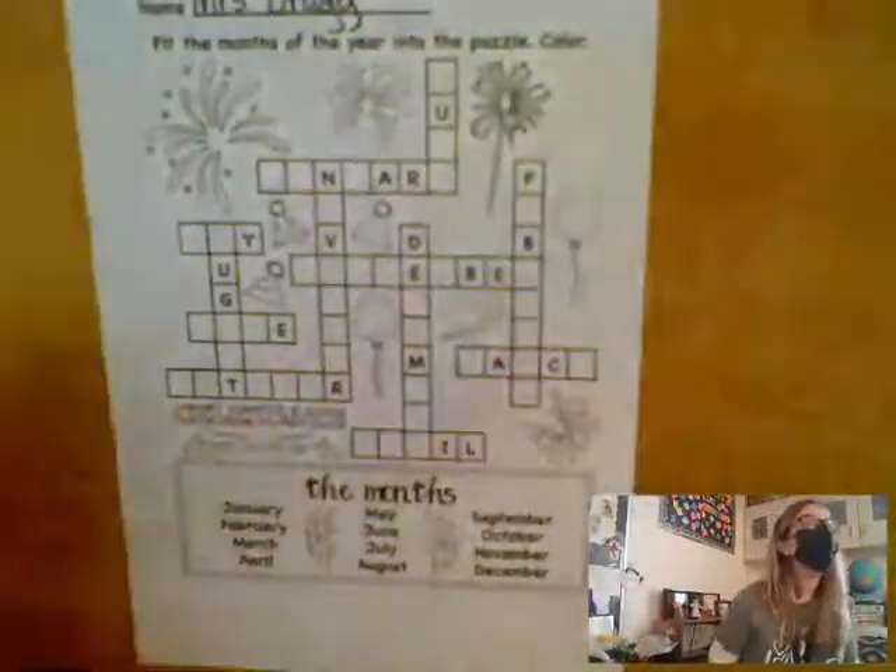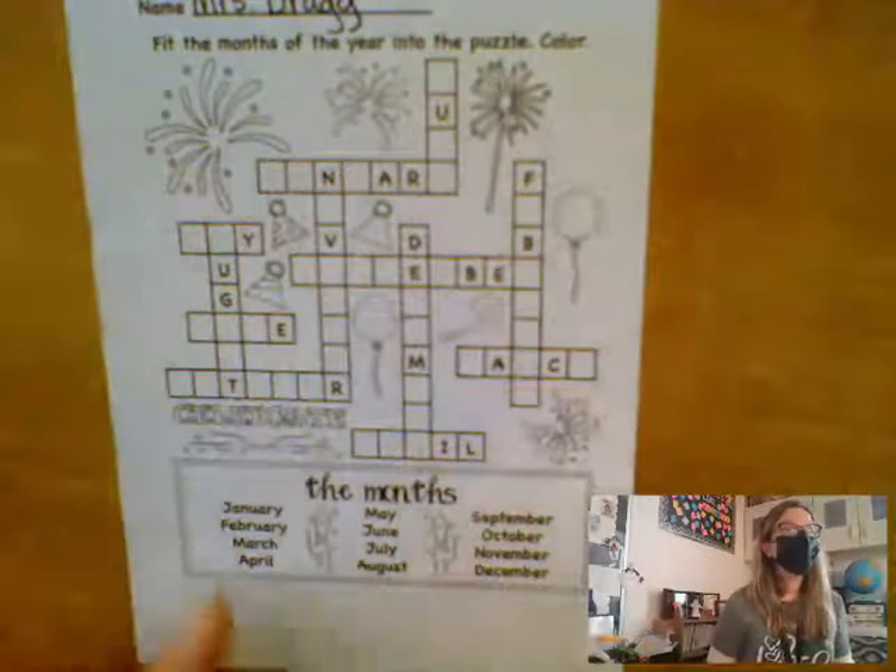Up here in the crossword puzzle, you have to find the spot where each of these words goes.